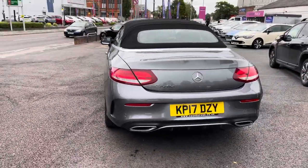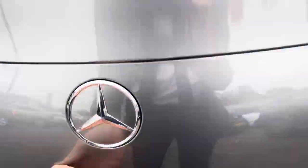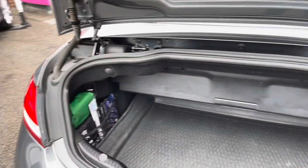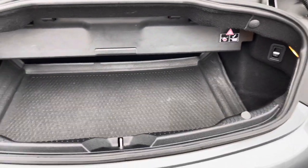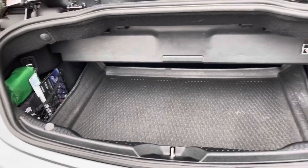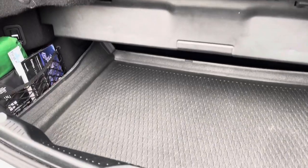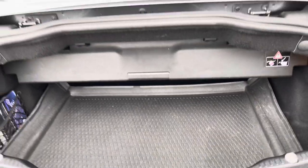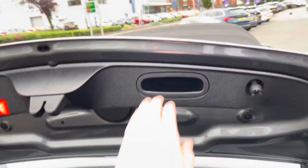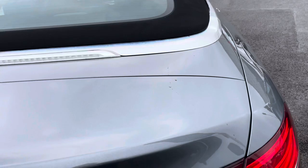Now to the rear here. To open up the boot you simply push the button on the key fob and it pops it open, allowing you to lift it open to reveal plenty of storage space. You can easily fit a weekly shop in here — it can go deep into the back as well. You have the cover to protect the convertible roof. You have a handle there allowing you to easily close the tailgate and ensure it's safely shut.